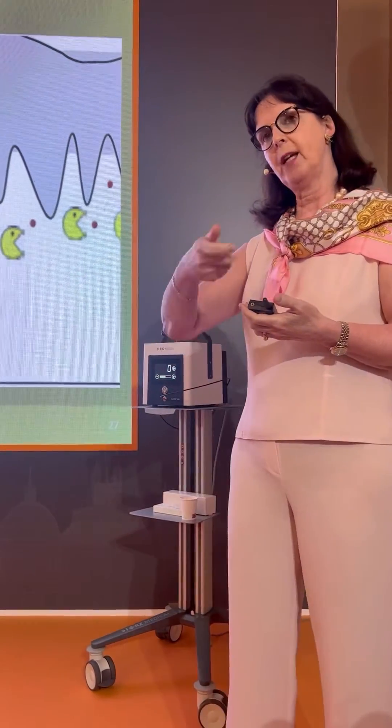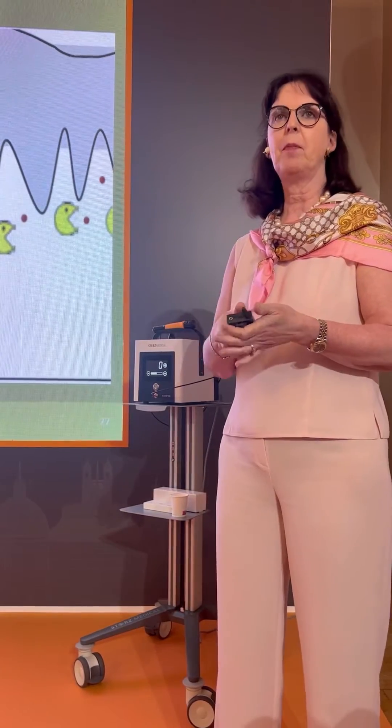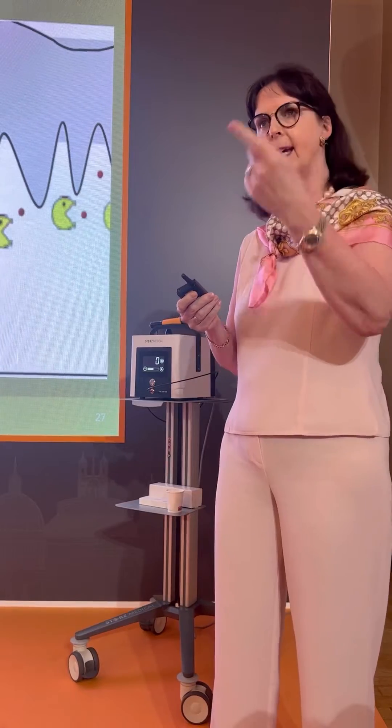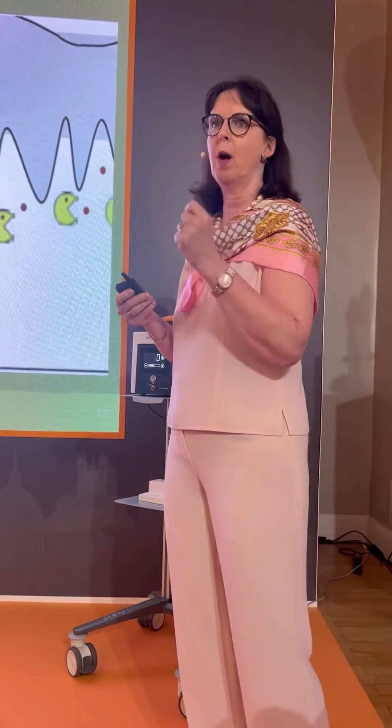But if you use the shockwave within four to five minutes, the vacuoles are gone and you see the remaining big particles of tattoo color that you can address again with the Pico laser. So you'll have more effect for the patient in one session.